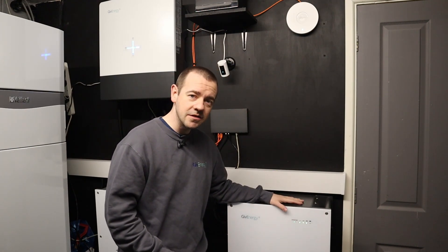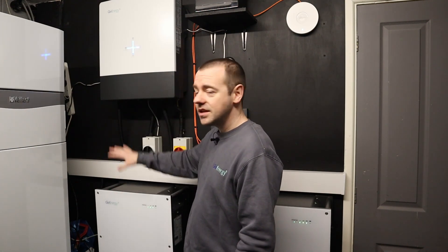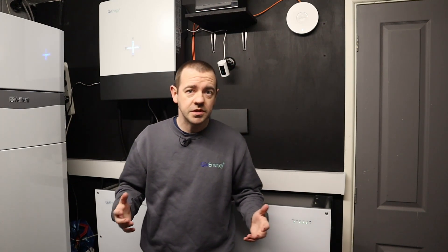Essentially they're not just adding something — they may change anything about the existing setup, they may change the wiring, and that essentially means they have to take responsibility for it. So effectively it's up to you: if you want to use your original installer you can, but you also have the option of using any GiveEnergy approved installer.